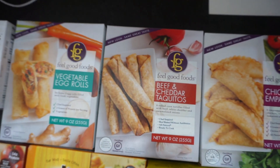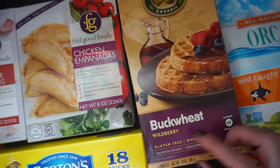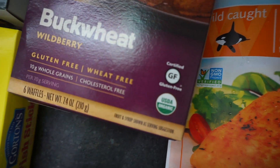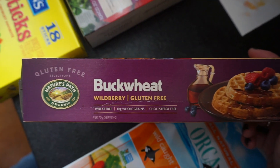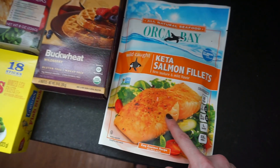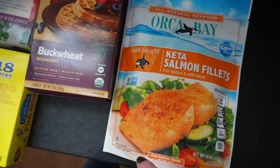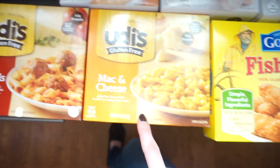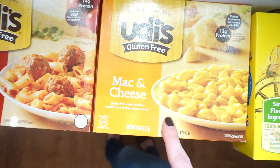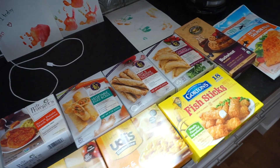This is a veggie egg rolls, beef and cheddar taquitos, and chicken empanadas. And some more buckwheat waffles — I am really really liking these. They're nice because they're organic and gluten-free. The Kashi brand one is good too, but these actually taste really really good. And then I got some Keta salmon filets — wild caught. I always try to get wild caught if you're going for fish. Some fish sticks and a couple little dinners: ziti and meatball, and mac and cheese. So that is about it for all the frozen stuff.